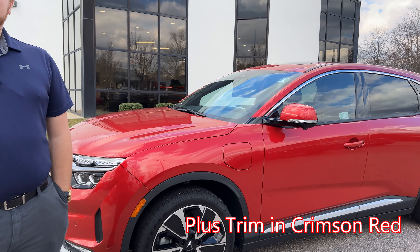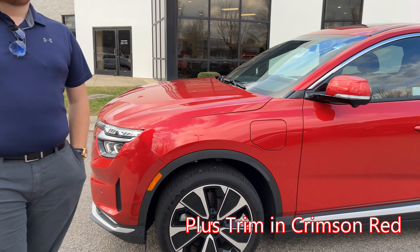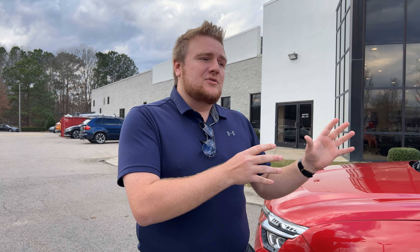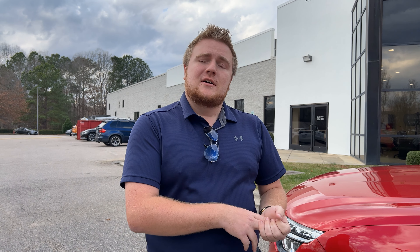This is Duncan, and we are at Leith VinFast in Cary. He's going to show us around the new VF8. The VF8 was part of their lineup that they started in 2022 when they completely redid their whole lineup. VinFast was originally created in 2017 and they tried standard engines and a couple of electrics, but it wasn't working. So in 2022, they redid the whole lineup and the VF8 was born. Now there are about five other models going from the VF5 all the way up to the VF9.